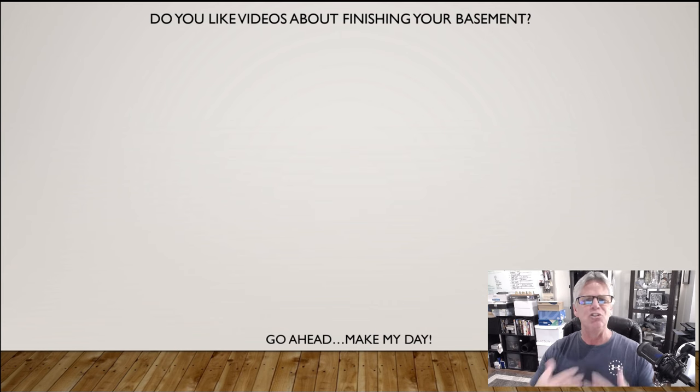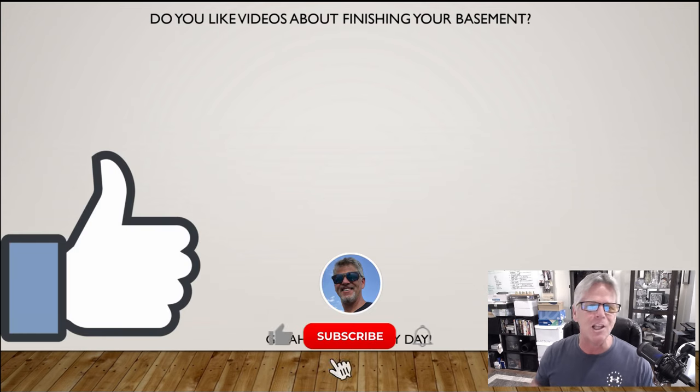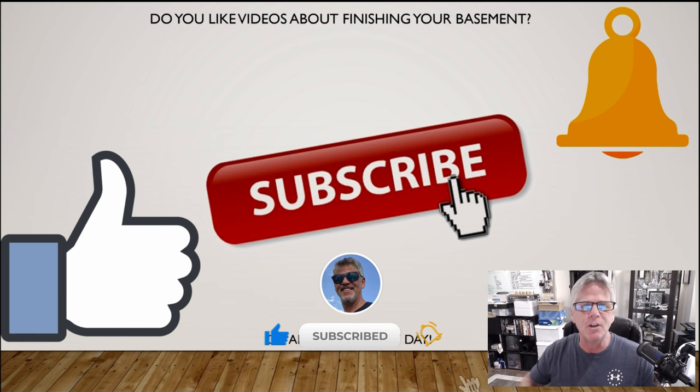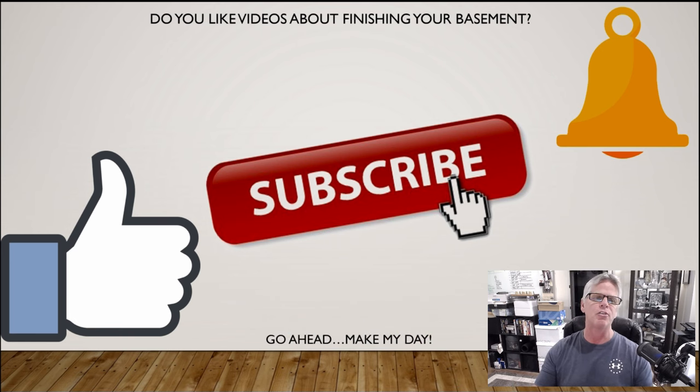So guys, before we go any further — do you like these videos about basement finishing? It's all the channel is about: finishing basements, you doing your own work, and I'm trying to help you through the project. So give me a like or subscribe to the channel, and if you do subscribe, hit the notification bell. That way, every time I put out a video, you'll get a notice. I really appreciate you guys doing that — it helps the channel and helps me keep making these videos for you.